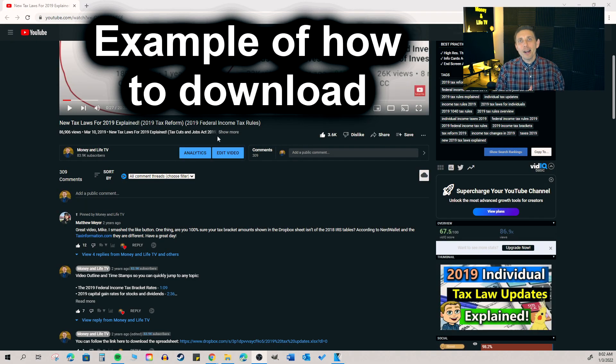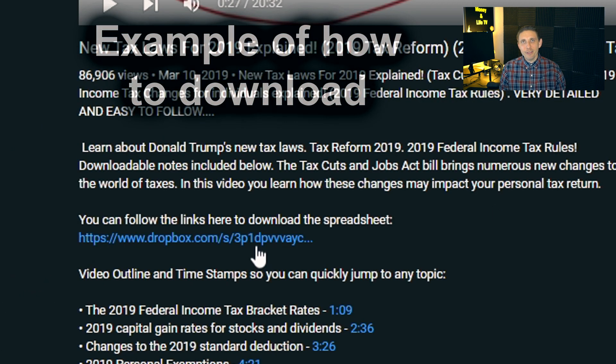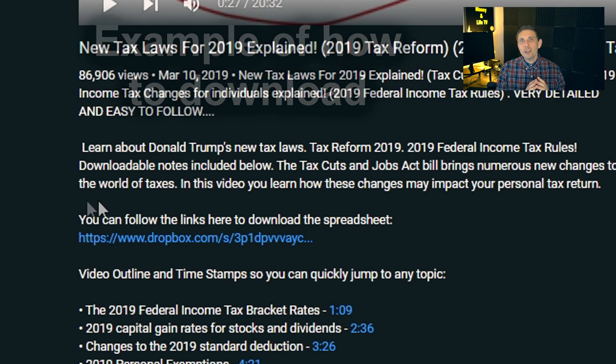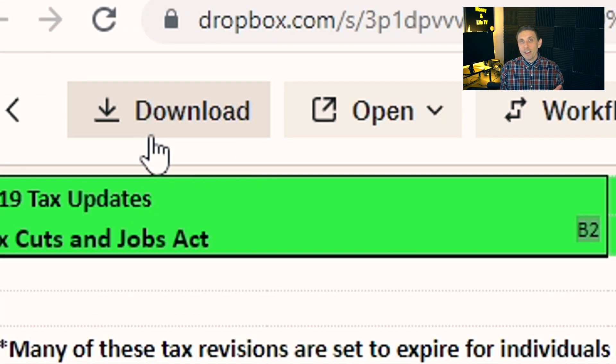In the description section below the video, you can find a Dropbox link so you can download the spreadsheet we're going to be discussing completely free. In this update, we're going to be covering some of the newer stuff from 2021 as well as 2022. Based on your feedback from last year's video, I'm going to highlight the newest items first and then we'll walk through the tax updated numbers for 2022.